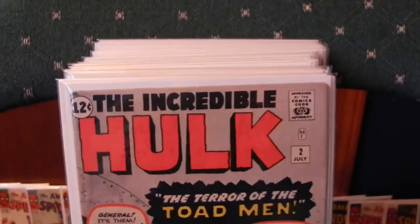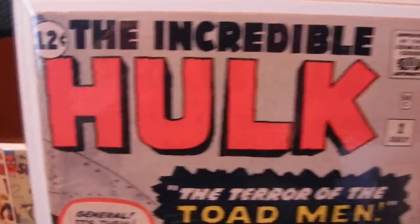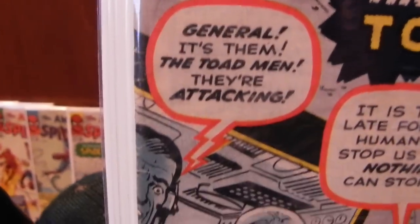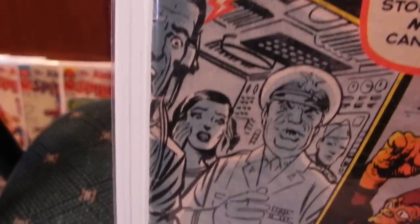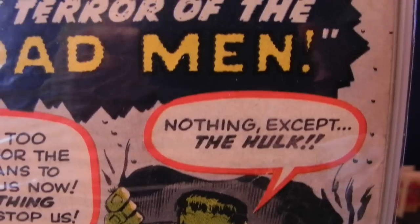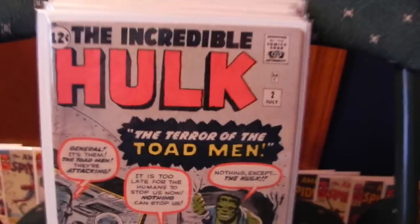Next one — probably the nicest one of the bunch condition-wise. Incredible Hulk 2. This book's real nice, at least a 6.0, probably better. Nothing major wrong with it — a real nice spine, some minor creases along the spine but nothing much to speak of, a little bit of wear down at the bottom. A little bit along the open edge. Real nice copy though.